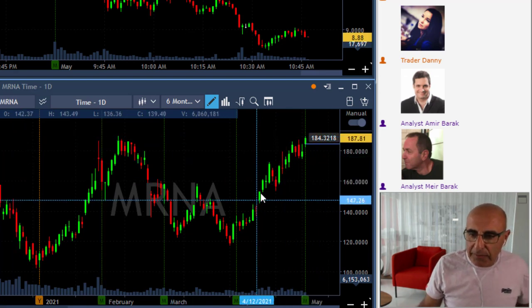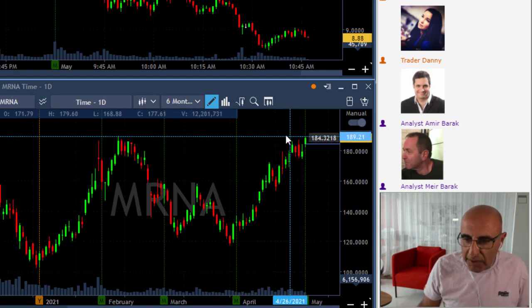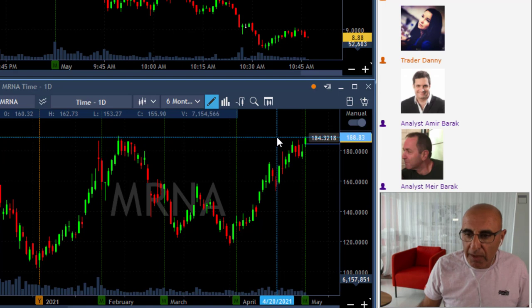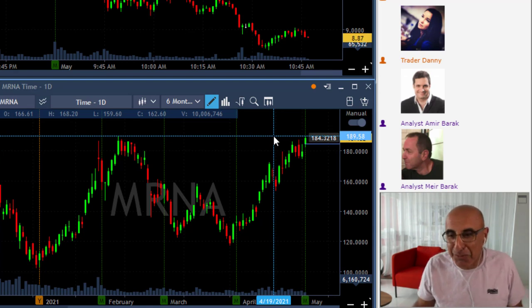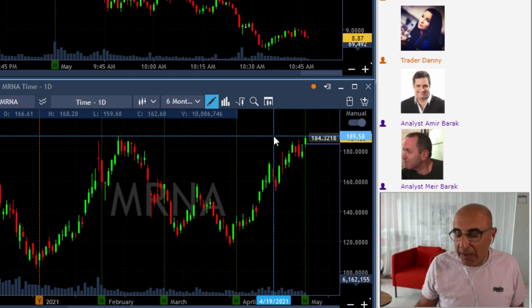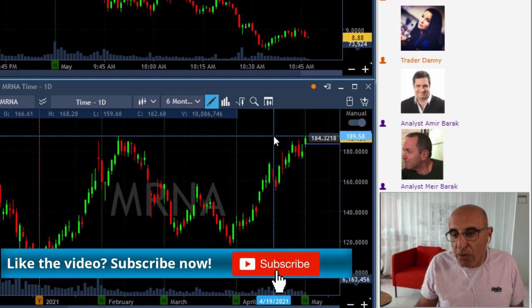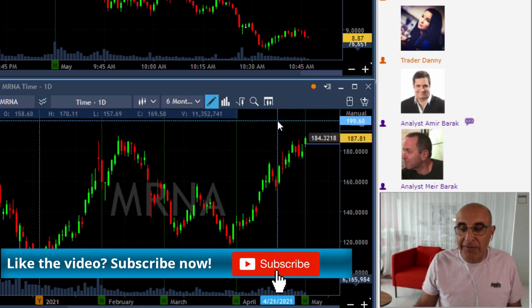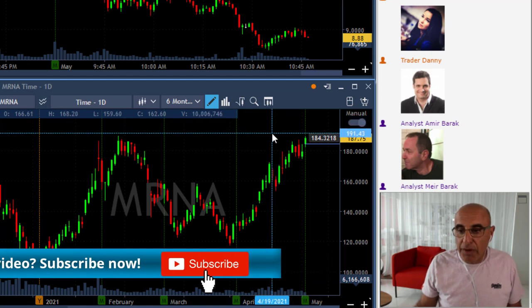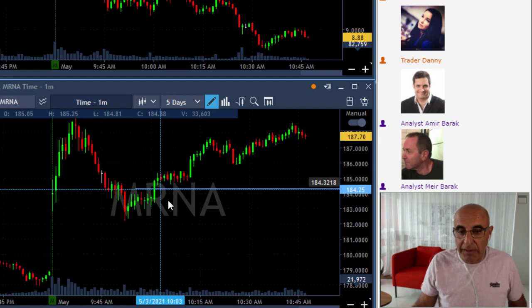It seems like MRNA is trying to move higher on the daily, making another pullback, and today was the day where it's approaching the highs and is most likely — never promised, but most likely — to become a very beautiful breakout formation. That means I'm going to keep watching it and maybe leave something for tomorrow. So MRNA looks great on the daily — that's why it was a good candidate for me on the intraday.